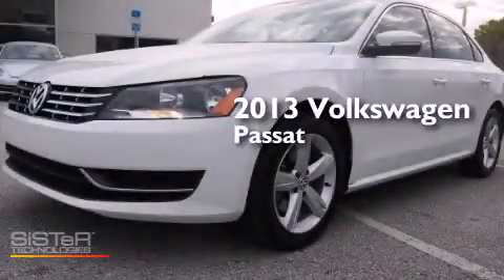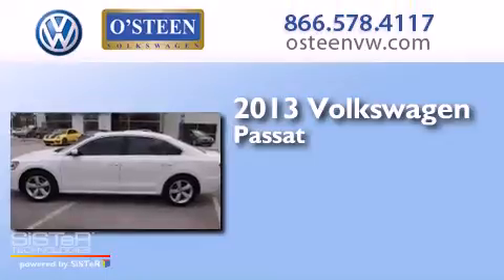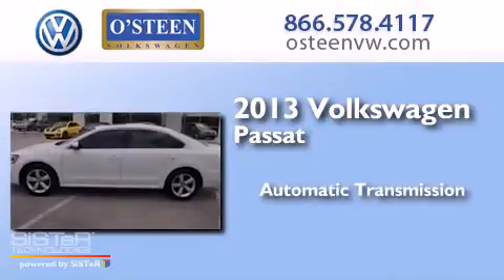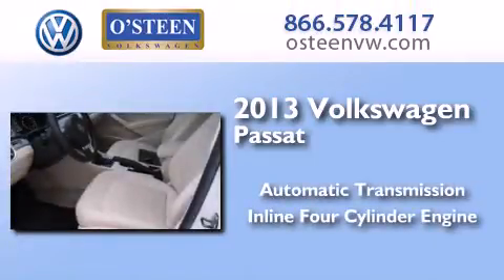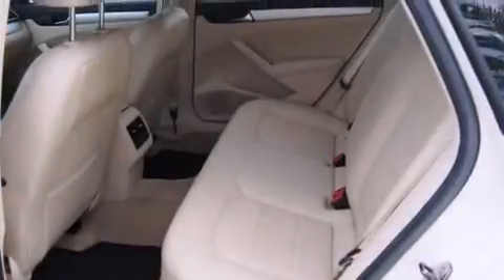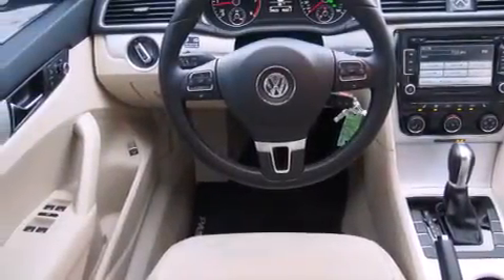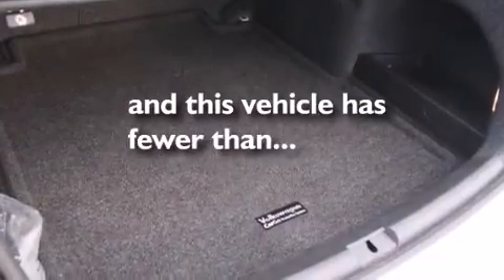This is a 2013 Volkswagen Passat. This car has an automatic transmission and an inline four-cylinder engine. Features include air conditioning, cruise control, full-power accessories, traction control, and this vehicle has less than 30,000 miles.